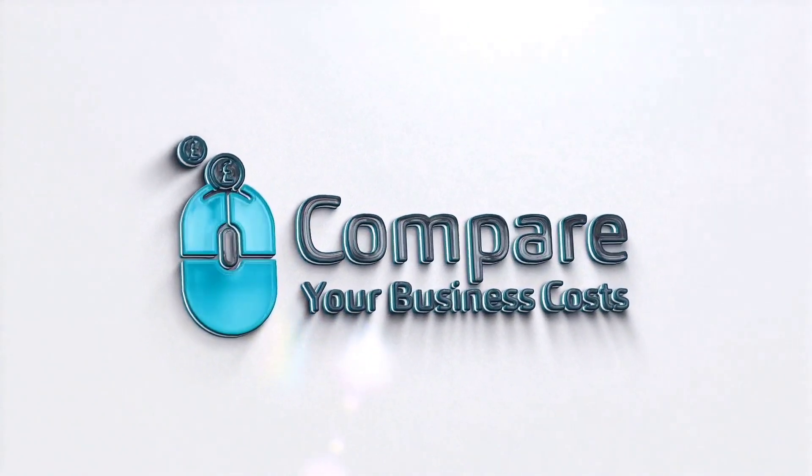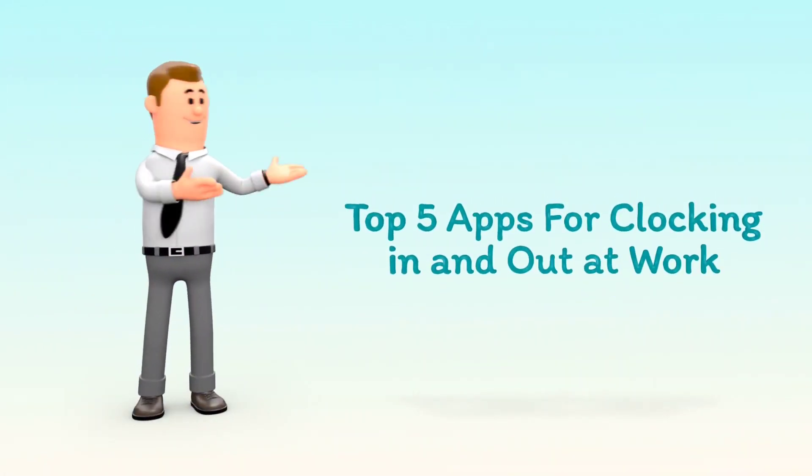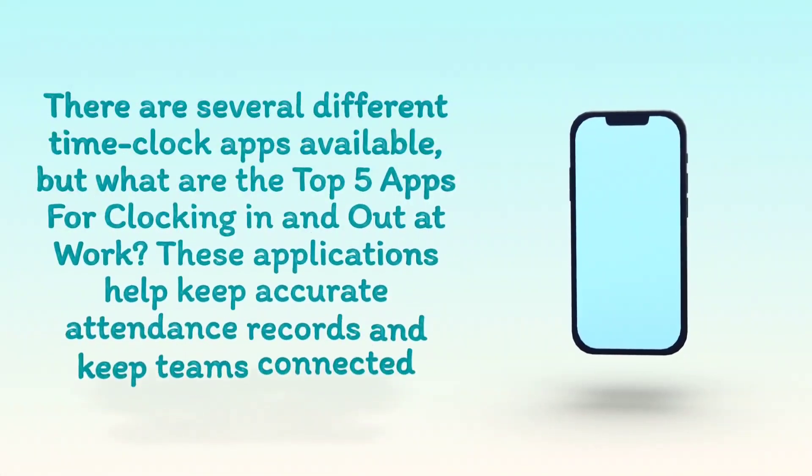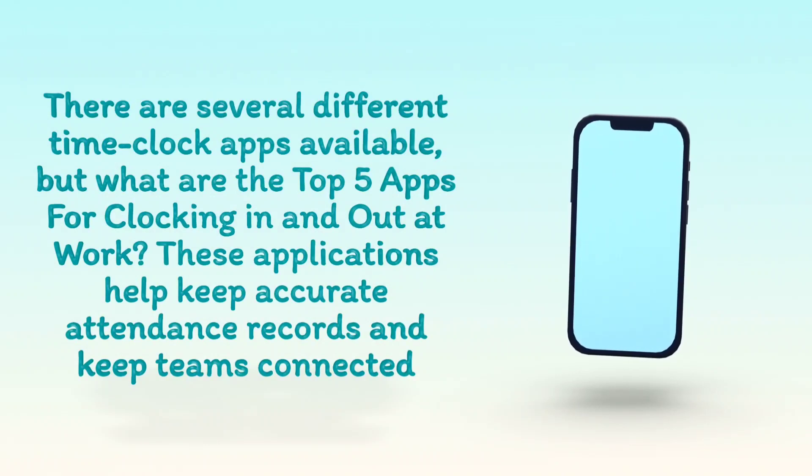Welcome to Compare Your Business Costs Top 5 Apps for Clocking In and Out at Work. There are several different time clock apps available, but what are the top 5 apps for clocking in and out at work? These applications help keep accurate attendance records and keep teams connected.